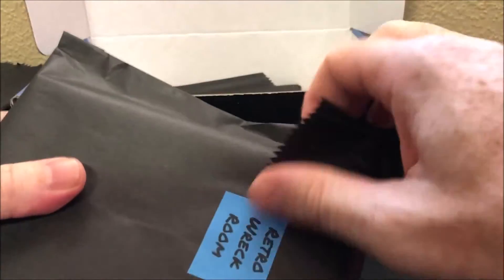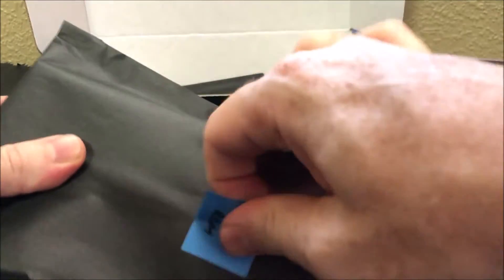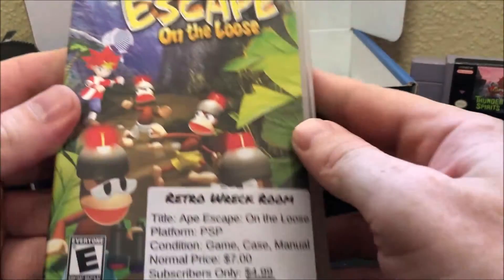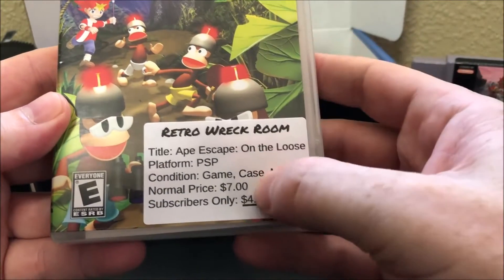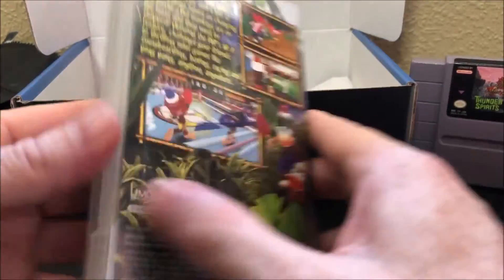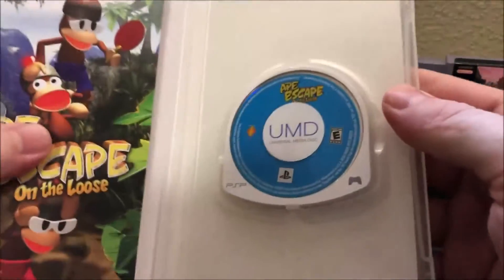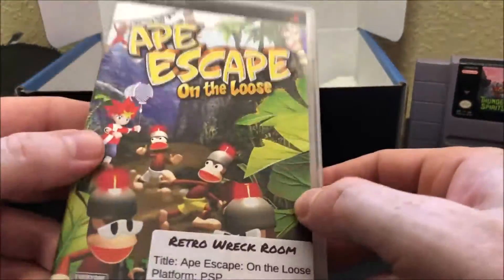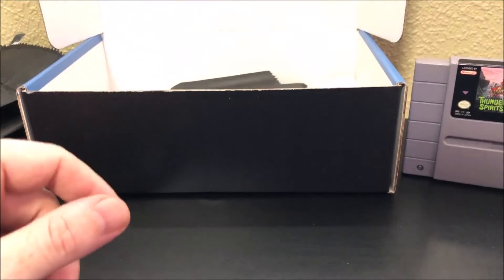Maybe a PlayStation game... I don't know, I can't tell. It's too long for a PlayStation game. Oh, PSP game! Okay — Ape Escape: On the Loose. Normal price $7, subscriber price is $4.99. Nice and complete — that's actually a nice complete copy of Ape Escape. Pretty cool.